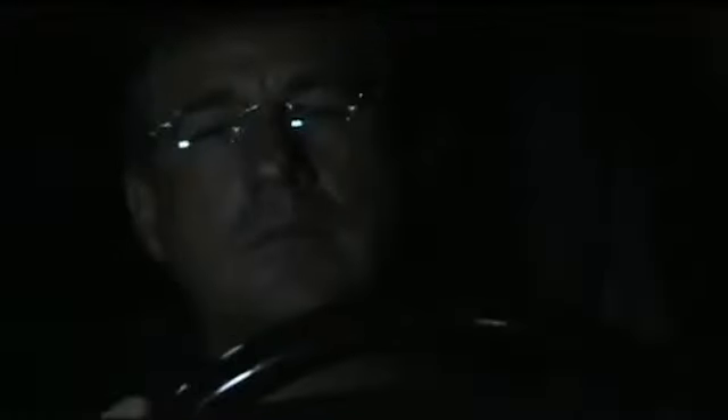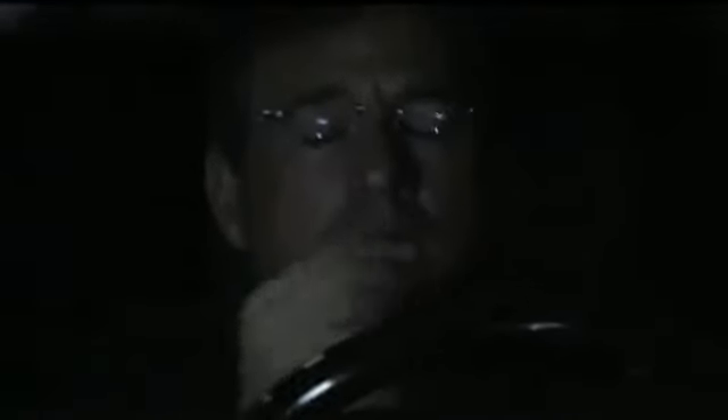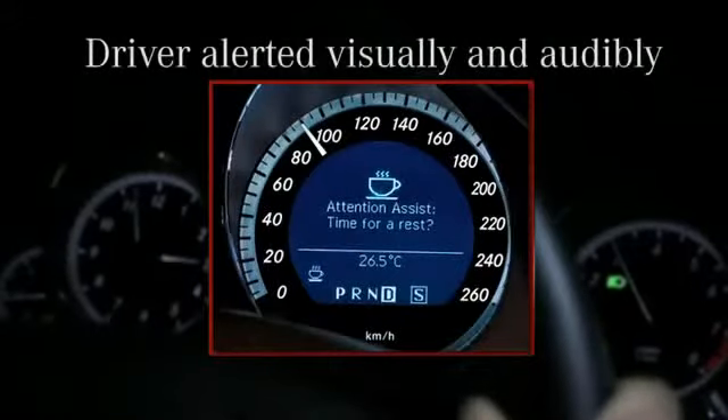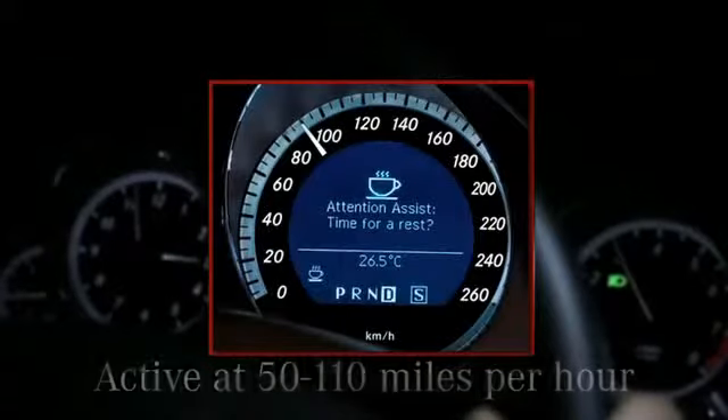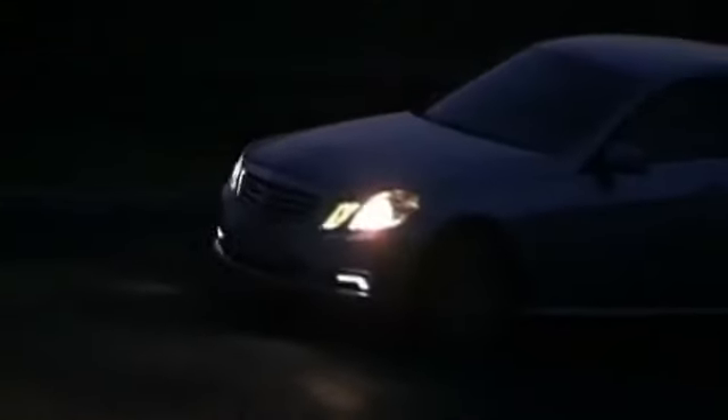Should the system detect vehicle movement suggesting that the driver is becoming drowsy, the driver is alerted through visual and auditory warnings. Active at speeds of 50 to 110 miles per hour, Attention Assist can be activated and deactivated through the instrument cluster.